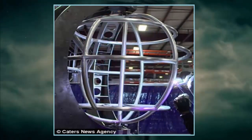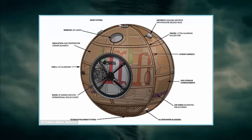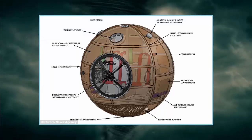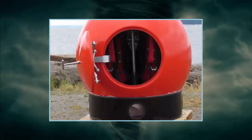The capsule is made from a hardened aluminum shell and frame, and is insulated to keep the occupants warm. It is intended to keep those inside safe during the initial post-disaster period, before rescue crews and relief workers have arrived on the scene.